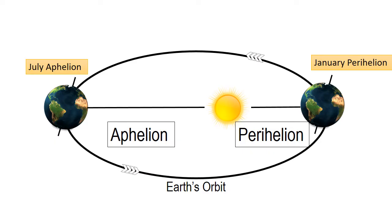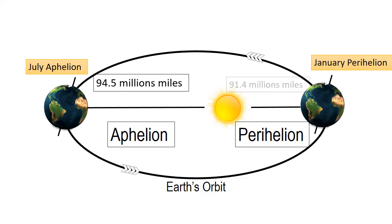When Aphelion happens, the earth is around 94.5 million miles away from the sun — the earth is farthest from the sun at the Aphelion position. And when Perihelion happens, the earth is around 91.4 million miles away from the sun — the earth is closest to the sun at the Perihelion position.